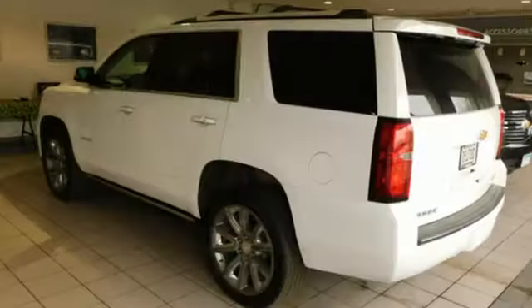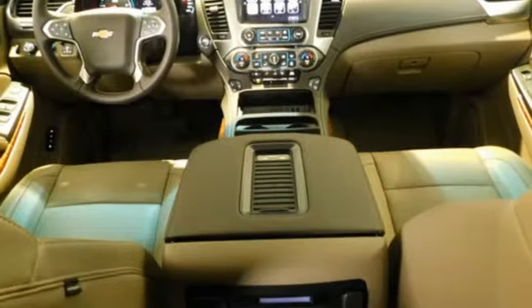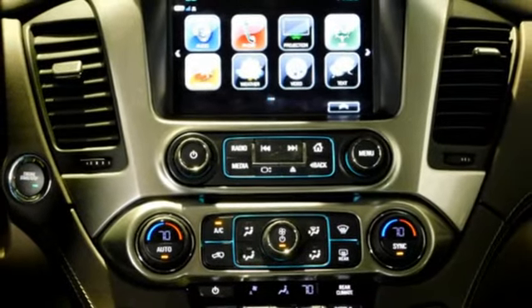V8 engine. Heated and ventilated leather bucket seats. Integrated navigation system with voice activation. Auto-dimming rear view mirror. Dual zone climate control.